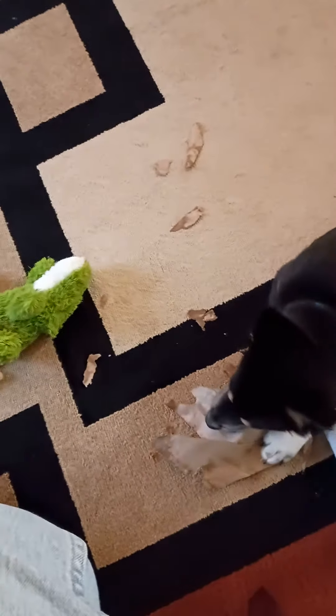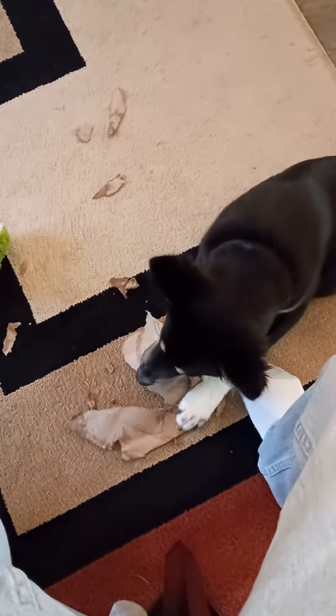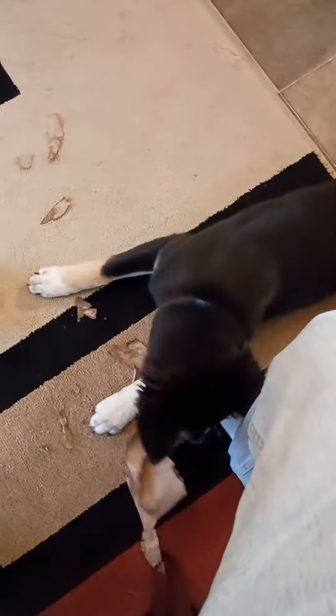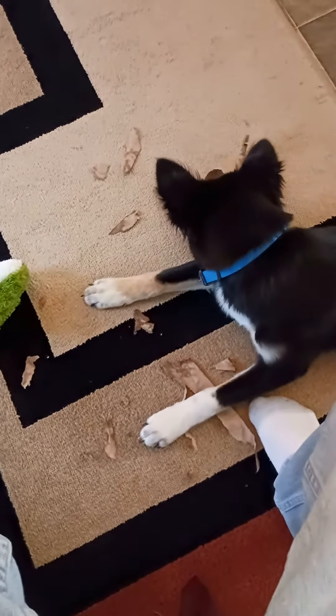I can't use my paper towels fast enough to give him all the tubes. He's about six months old, and he actually just got one of his baby teeth to come out this morning when he started chewing on this tube. That's the second baby tooth he got to come out chewing a paper towel tube.